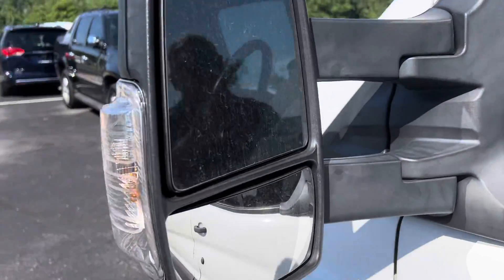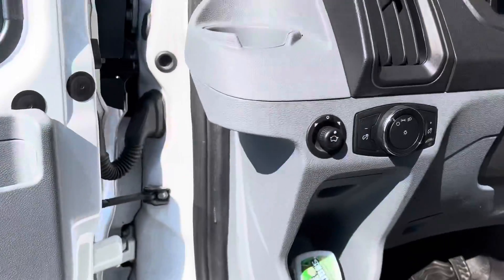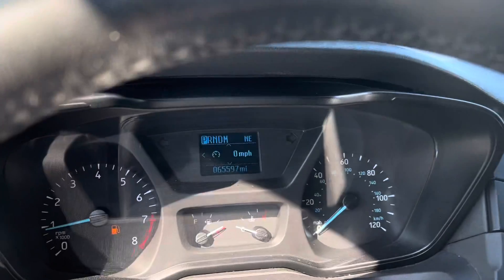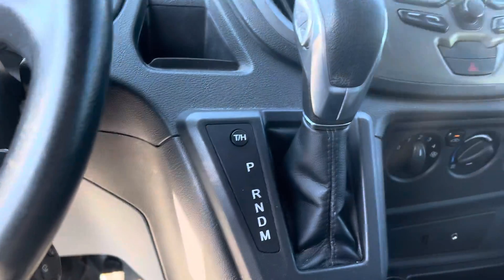It's got the tow haul mirrors, power heated. 65,597 miles. It has a tow haul button.